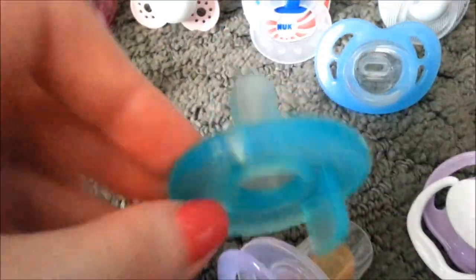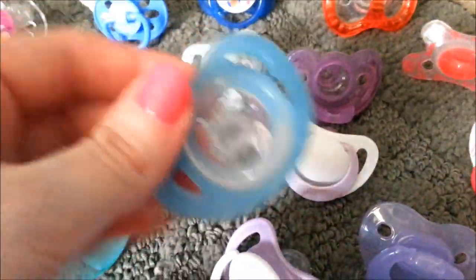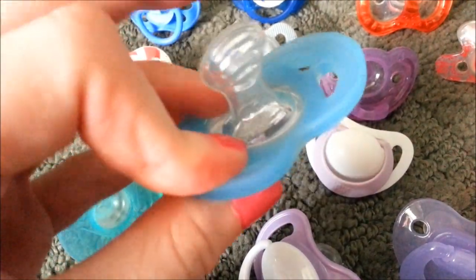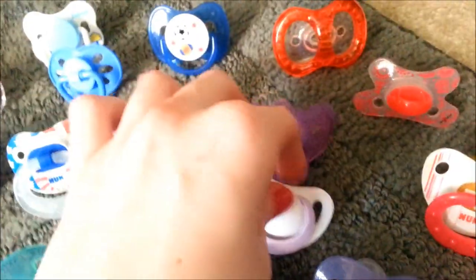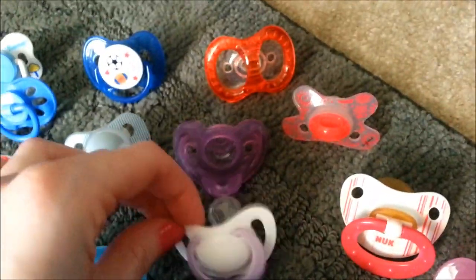Here's one of the Nook Trendlines for boys — well, it could be for a girl. But here's a Soothy. This kind is cool — this is like the Tommy Tippy kind of version of the all-soft ones. And I imagine it might be good for gums because it's flat. This is a Nook Genius — it's supposed to be really good for the teeth.